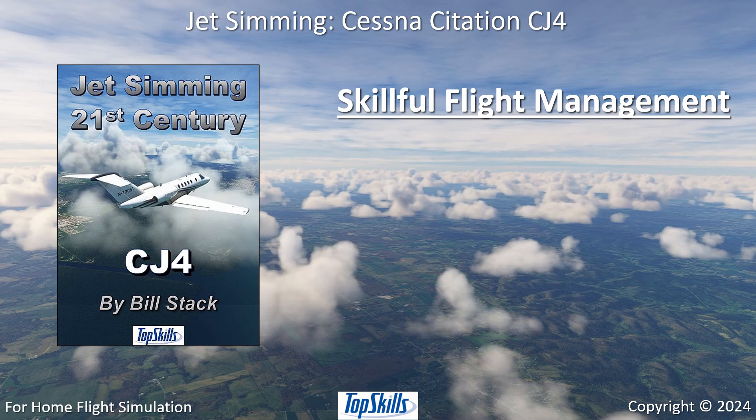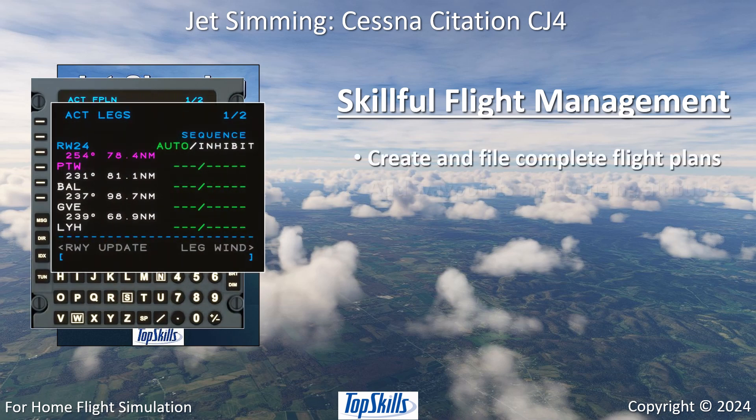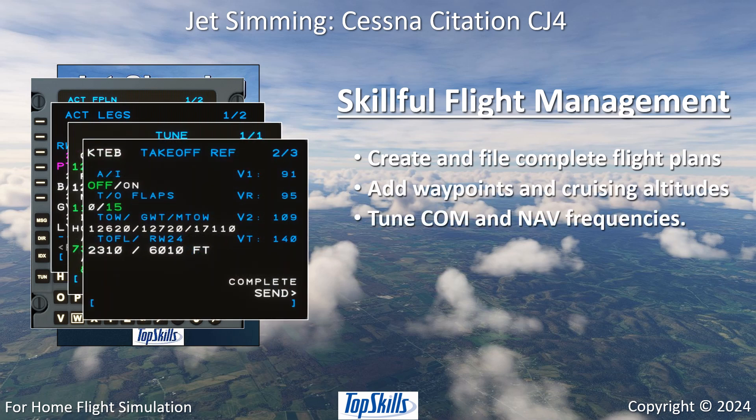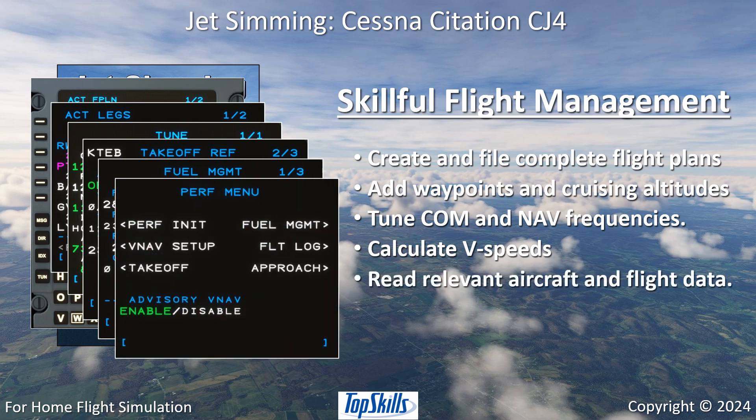Use flight management systems skillfully. Create and file complete flight plans with waypoints and cruising altitudes. Tune communication and navigation frequencies. Calculate V speeds. Read relevant aircraft and flight data. And add departure and approach procedures.